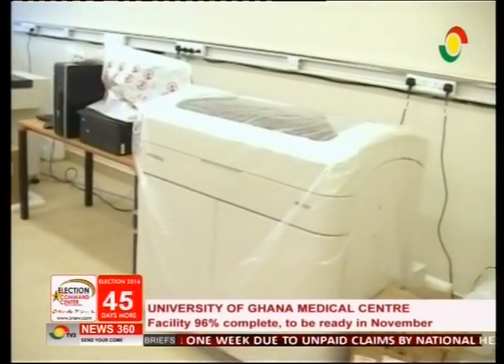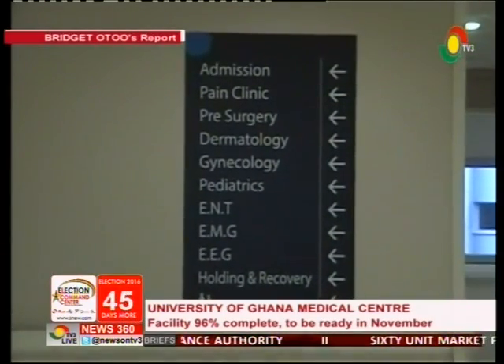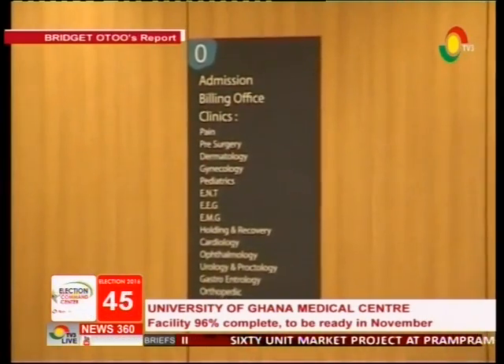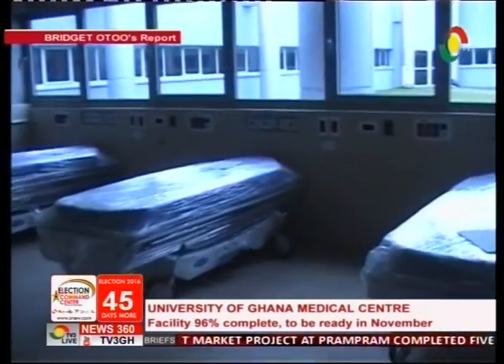Some private hospitals have started coming to negotiate that if they have complicated cases, they will bring them here. Another unique facility is the pain management centre, meant to examine the root cause of acute and chronic pain and also for the terminally ill.